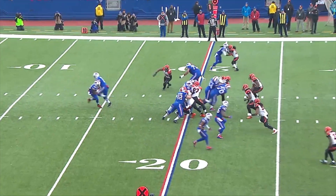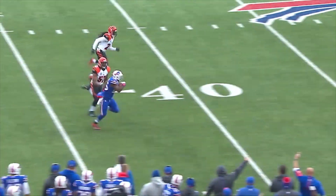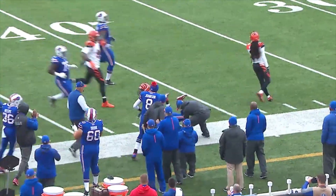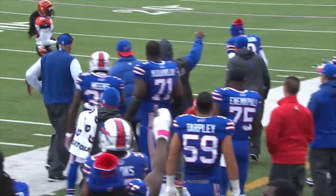He'll take the handoff from Manuel — Shady over the right side, has room at the 30, at the 35, he's at the 40 out near midfield. He's wrestled out of bounds at the 47 yard line. There goes Shady — he is back, all the way, Vincent Ray finally brought him down.